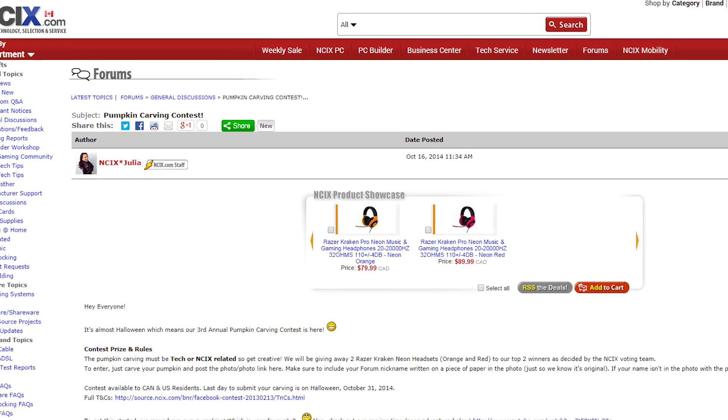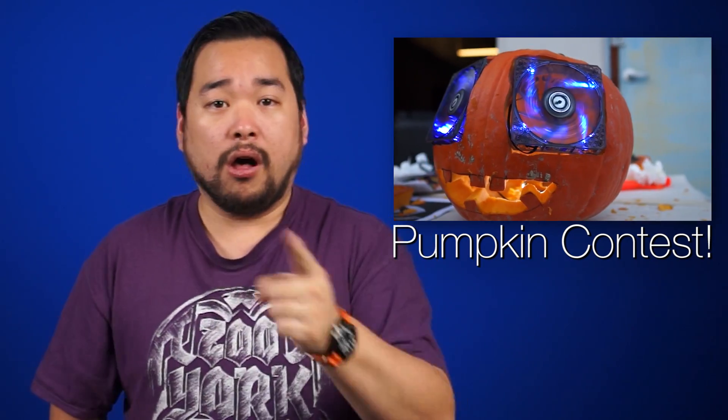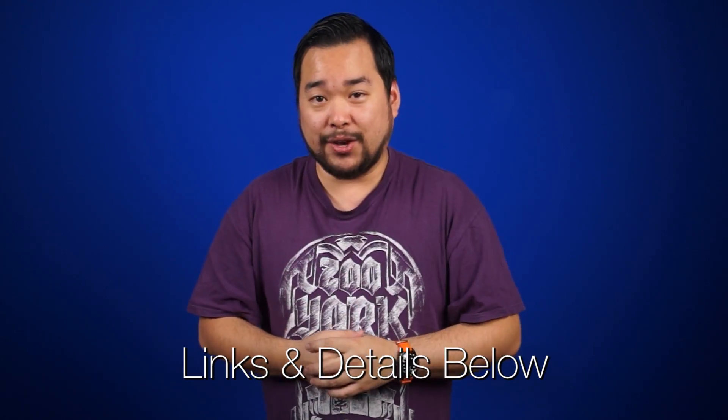It's that time of year where we take pumpkins and turn them into jack-o-lanterns, and this year we're holding a pumpkin carving contest on the NCIX forum. We also did a time-lapse of NCIX Anthony, me, and NCIX Keys all carving our very own jack-o-lanterns. Check the links for the contest details and for that video.